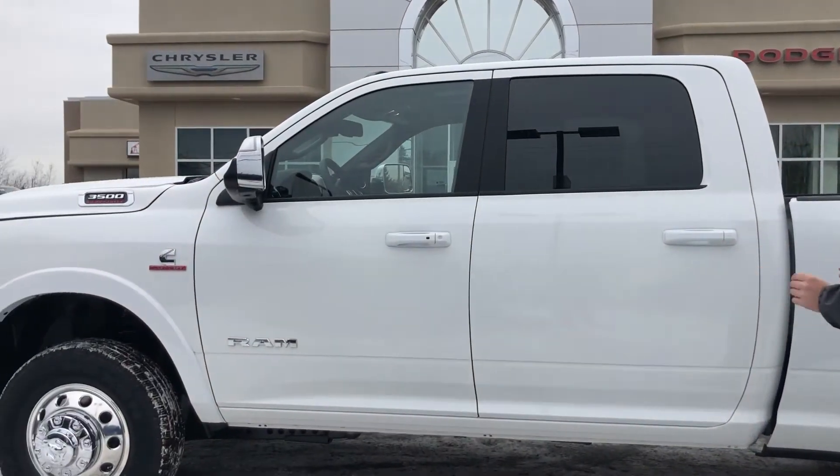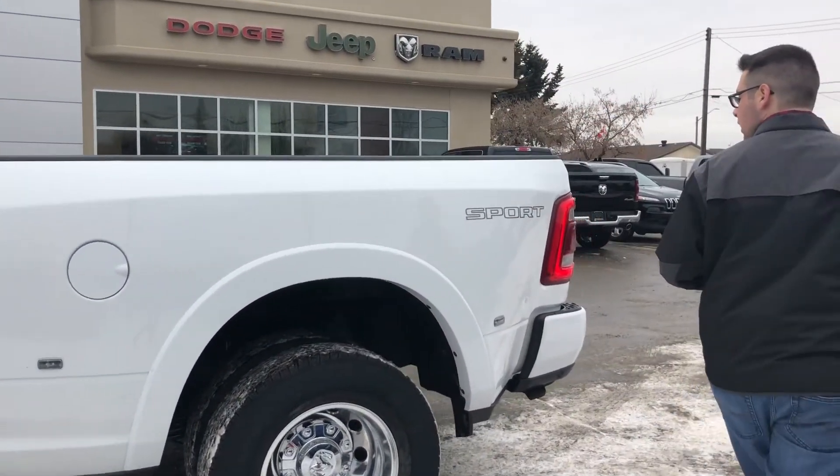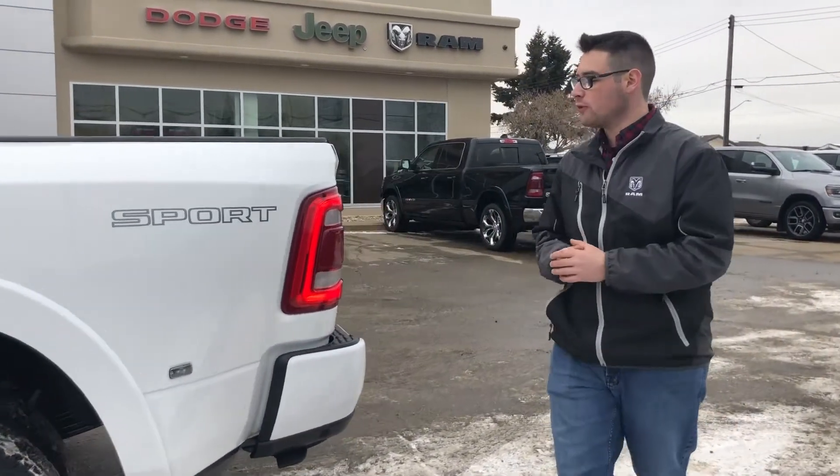Today we're looking at one of our newest trucks that came in. It is a 2019 Ram 3500 crew cab, 8 foot box dually. It also has the max tow package and 410 rear end in it.